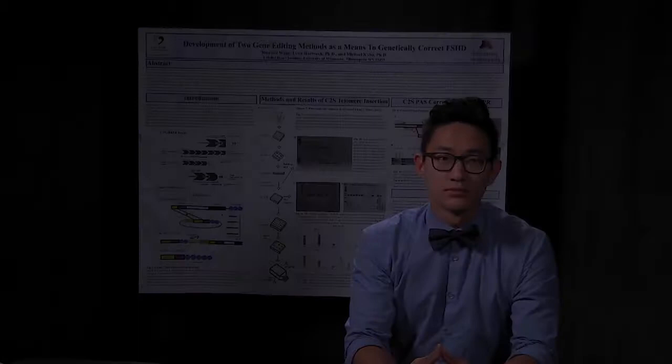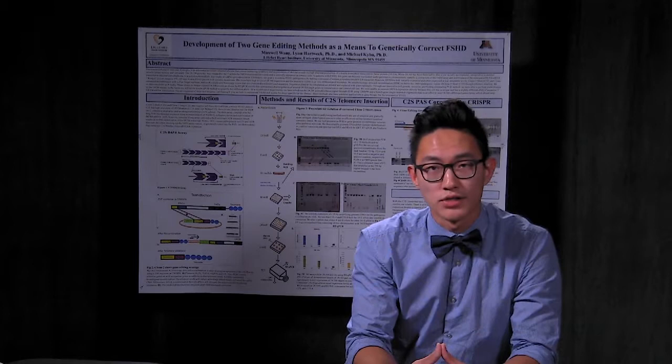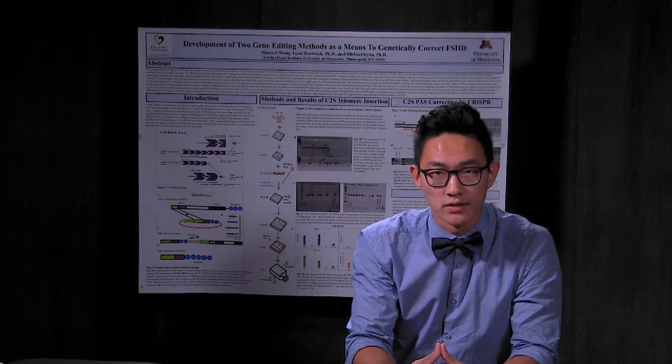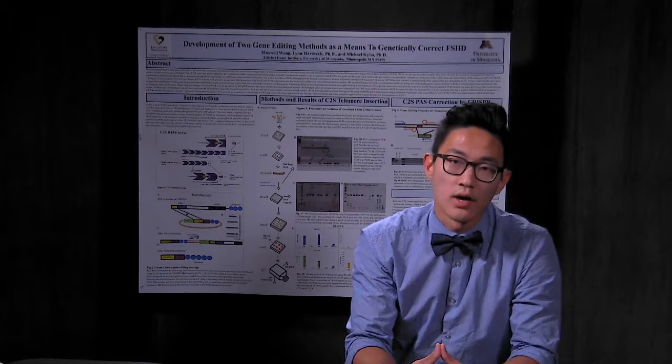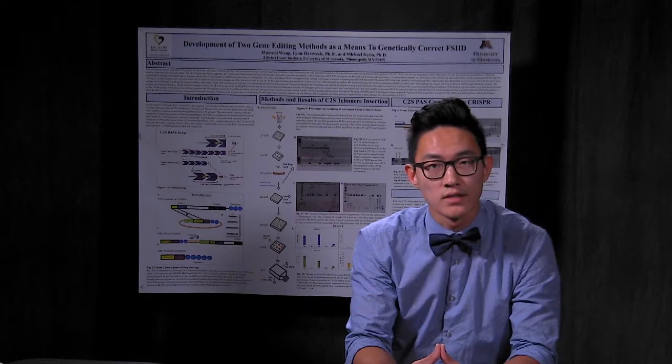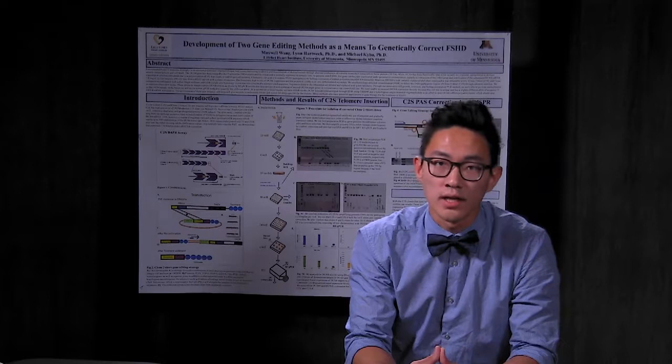Hello everyone. My name is Maxwell Wang, and I've been working in the Dr. Michael Kaiba lab. Our goal this summer was to use gene editing technology as a means to cure FSHD. Facioscapulohumeral muscular dystrophy is one of the most common forms of muscular dystrophy, and its effects on skeletal muscle degeneration are debilitating both physically and mentally for the patient. FSHD is caused by an unregulated expression of DUX4 protein, something not found in patients without FSHD. We aim to change and delete the gene sequences responsible for making this protein using CRISPR-Cas9 as well as zinc finger telomere insertion in order to cut these gene sequences.